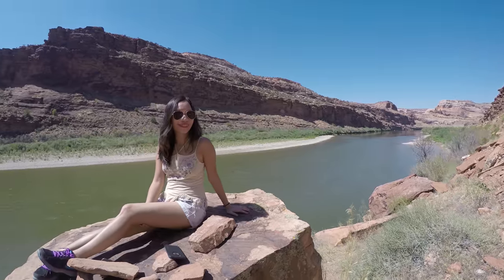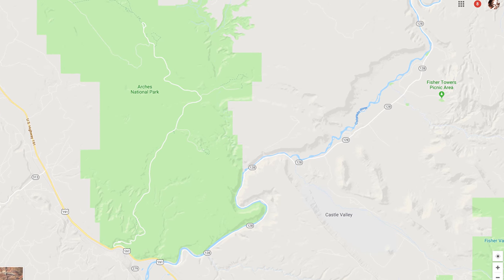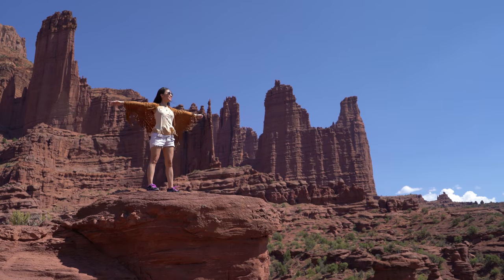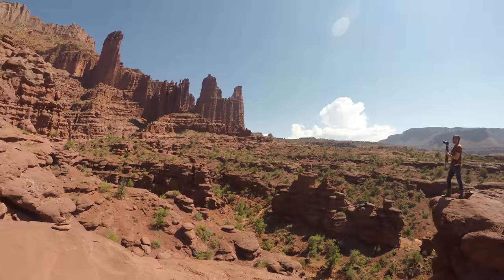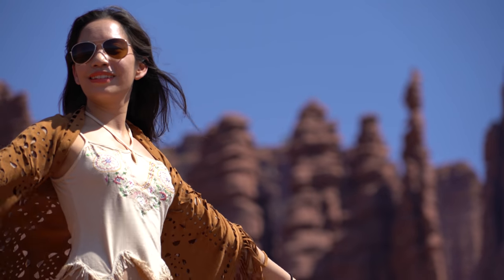The next morning on the way back to Arches, we took a couple extra hours to explore the spectacular scenery along Highway 128. We highly recommend you do this too, if you have the time. Hard to believe you can still experience scenic beauty like this with no one else around.